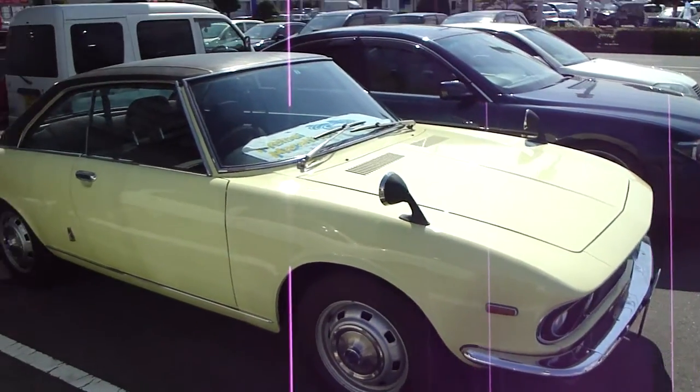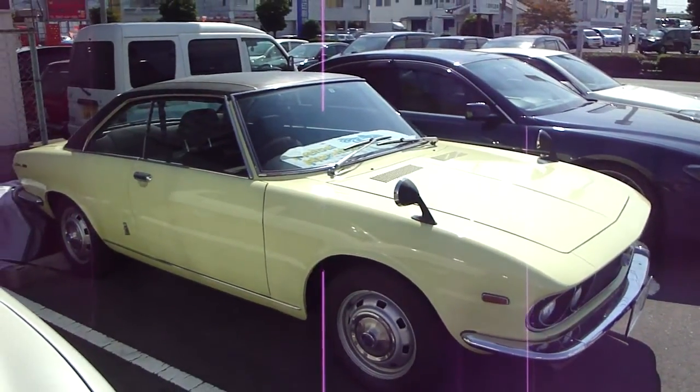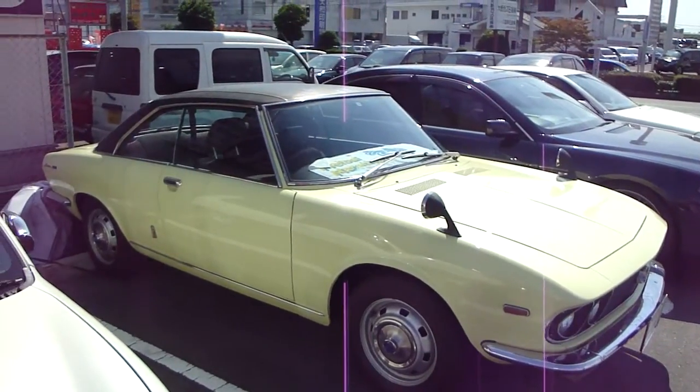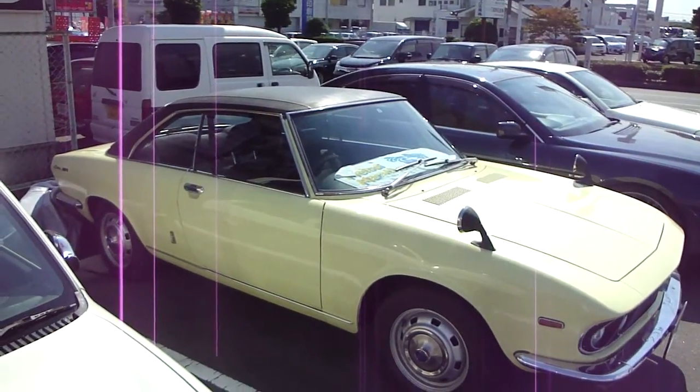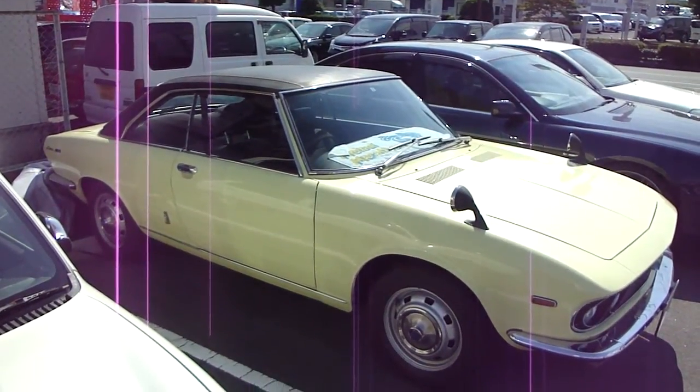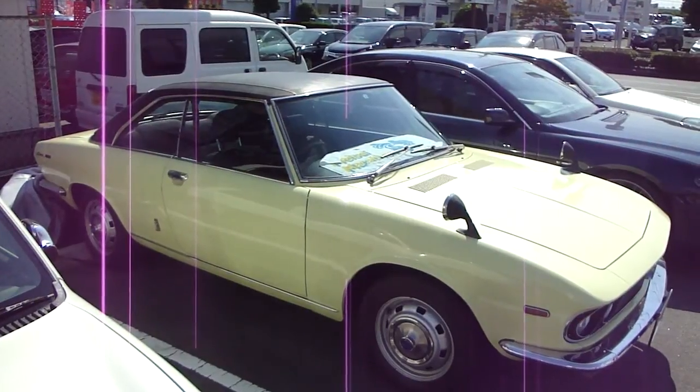Yeah, it's a beautiful car. You just do not see these cars around — it should be locked away. Anyway, guys, I hope you enjoyed the vision and the photos, because I certainly enjoyed seeing it, that's for sure. Thank you so much, everyone. Take it easy. See you.